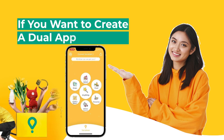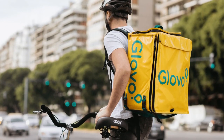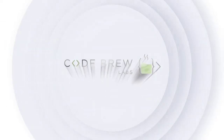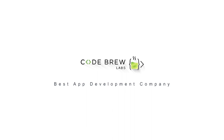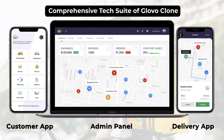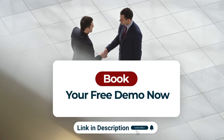If you want to create a dual-app similar to Glovo so that you can simultaneously target the food and grocery delivery verticals, then we at CodeBrew Labs can help you develop the technical side of this business. Our team is here to help you with our comprehensive tech suite of a Glovo clone. Step ahead towards your dream app — book your free demo now.